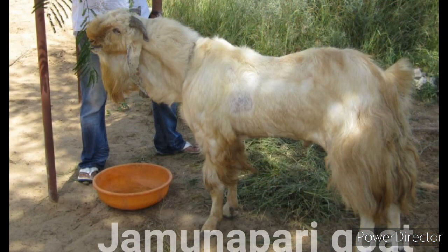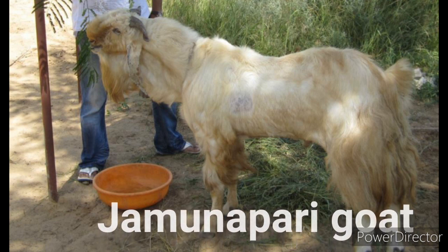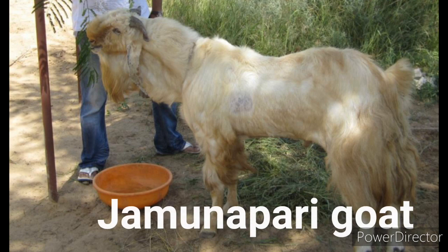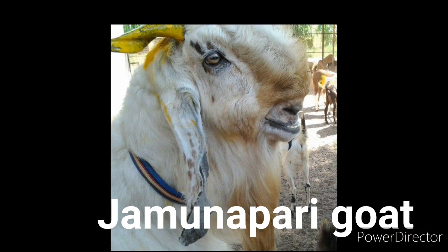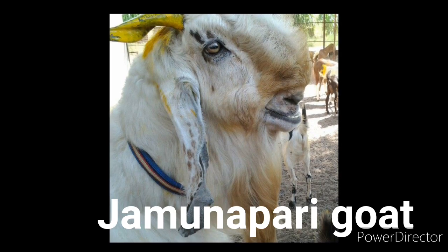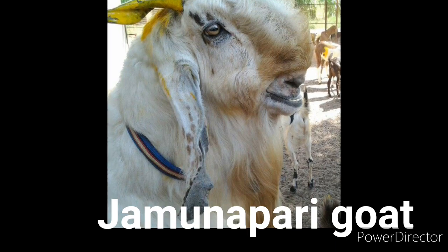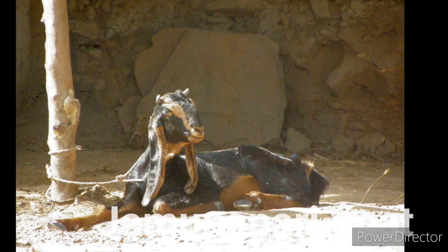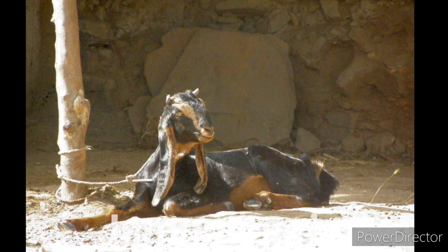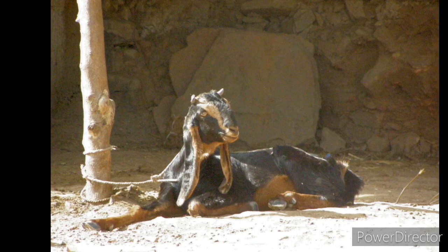The Jamunapari goats are mostly found in the Uttar Pradesh state and surroundings, but today they are available in most parts of India and some other South Asian countries. They are among the largest of the long-legged goat breeds available in India. Jamunapari goats are mostly seen in white color with black markings at ears and neck, although other colored animals are also seen. Both bucks and does have beards. The Jamunapari goat is mainly a dairy breed raised for milk production, with an average milk production of between 2 and 3 kg daily.